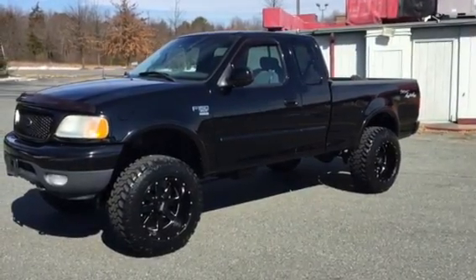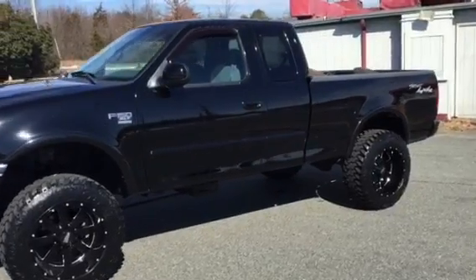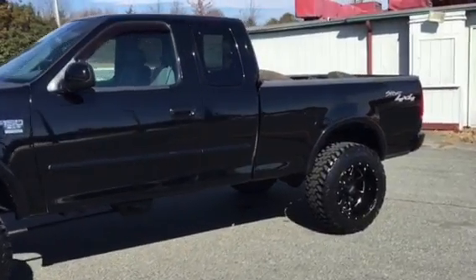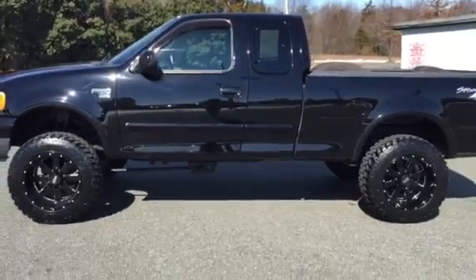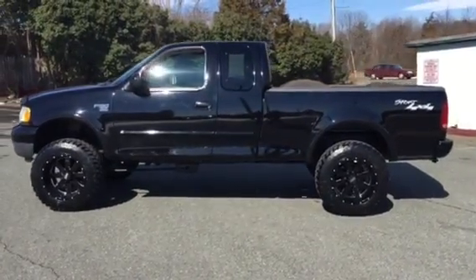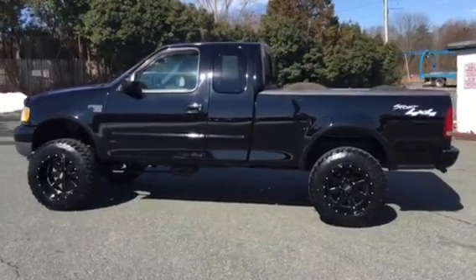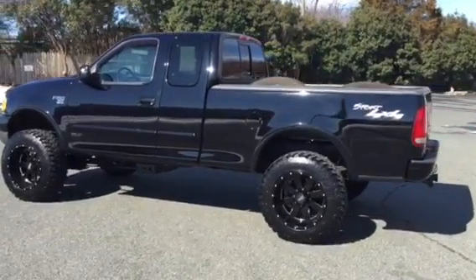Today we're taking a look at a 2001 Ford F-150 extended cab four-door — a beautiful truck inside and out. Hopefully this video will give you an idea of what kind of shape the truck is in, whether you're a couple hours away or halfway across the country, as if you were standing here looking at it in person.